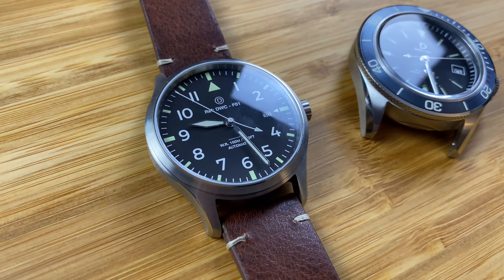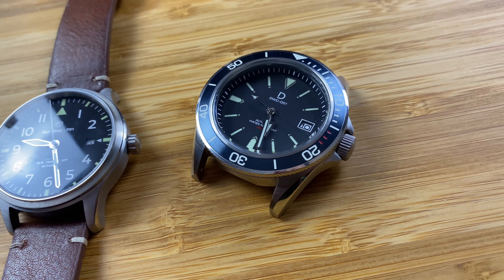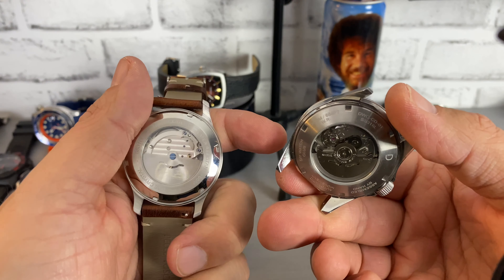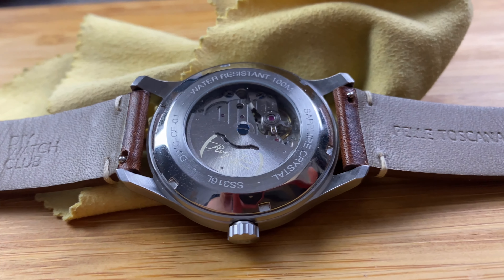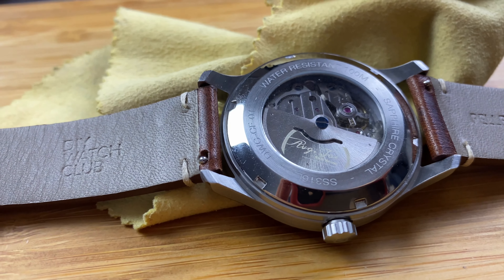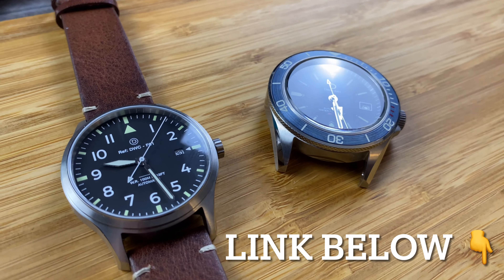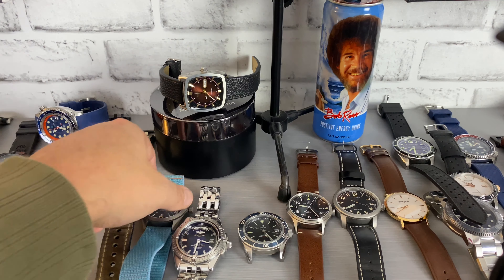Next we've got the two DIY watches in my collection — these are my only two builds in my watch career. They were both fun, and surprisingly the first one was easier than the second one. This is the most recent build with the Average Joe Watch Reviews logo on the rotor — a pilot style, really good quality. I actually have an affiliate link in my description below for these watches. Lots of fun, makes a perfect gift, and your purchase helps support the channel.